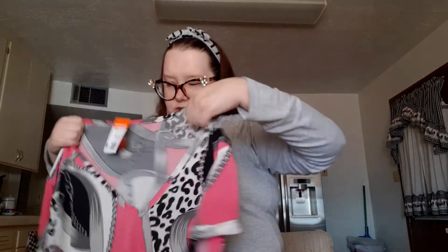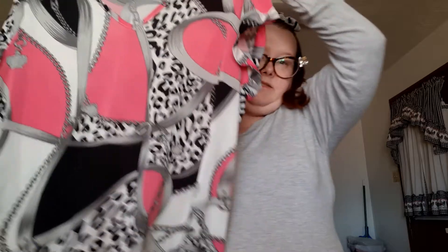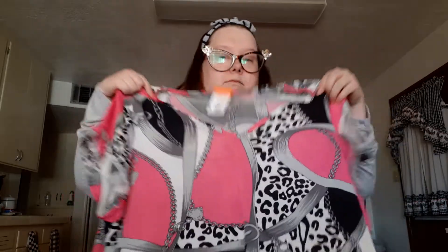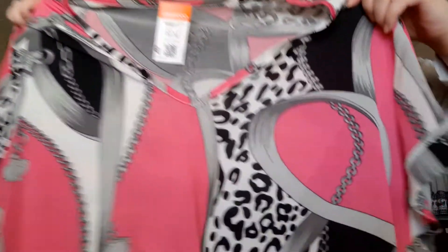Then I got some Apple Bottoms — this Apple Bottoms top. Apple Bottoms used to be really popular back in the early 2000s. I got this little top, it's got a little side ruche to it — I thought that was cute. That was $5.99.